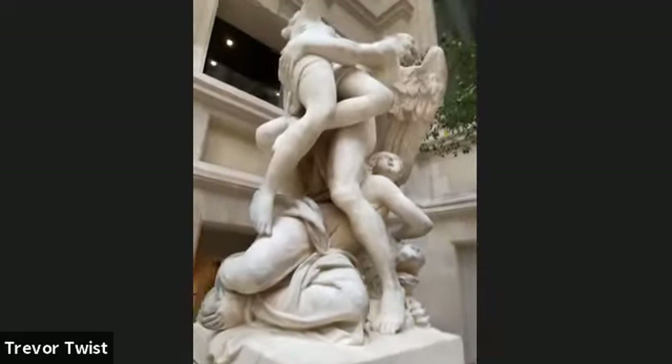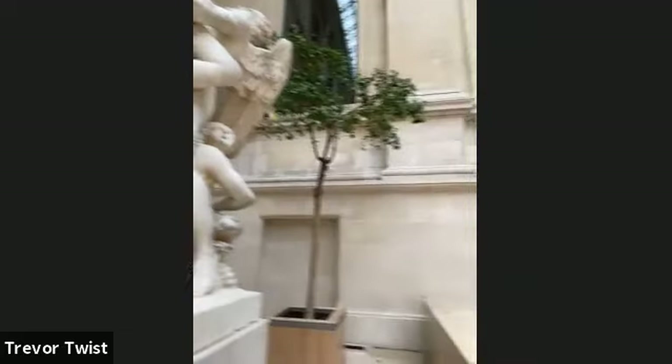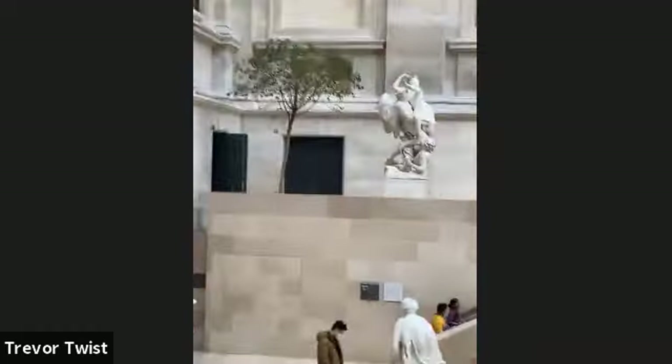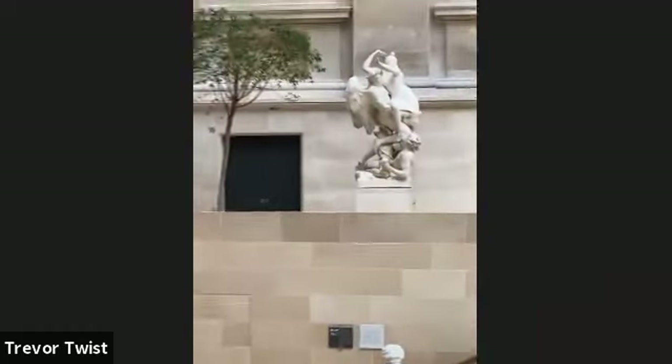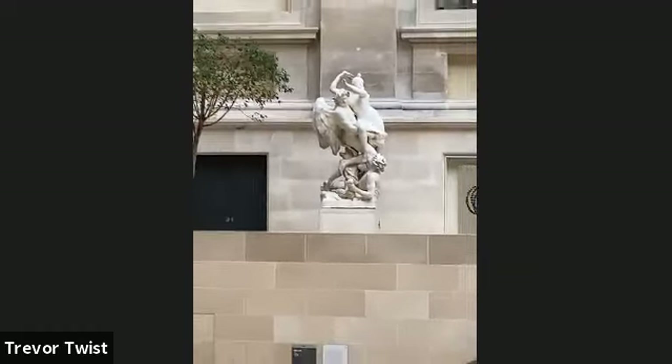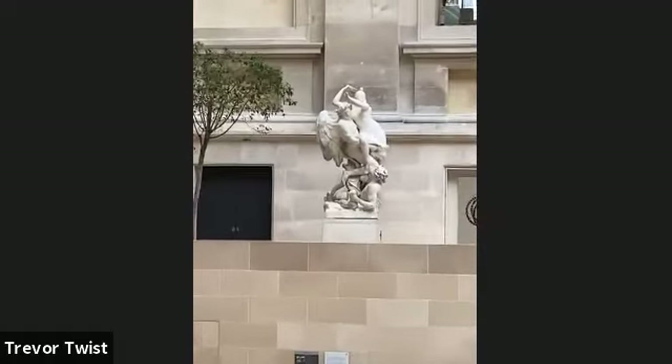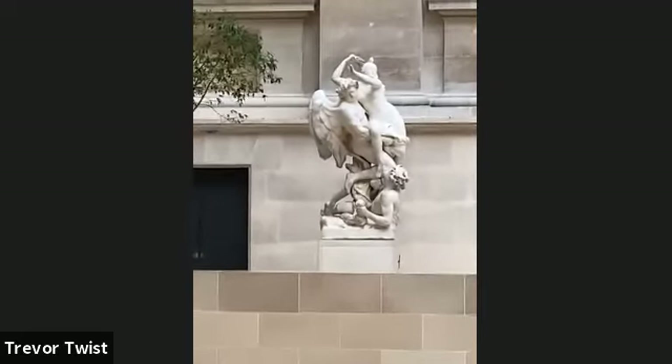The sculpture for Air is all the way on the other side. These were only two of the four elements — Air, Water, and Fire. So we'll go have a look at the others.